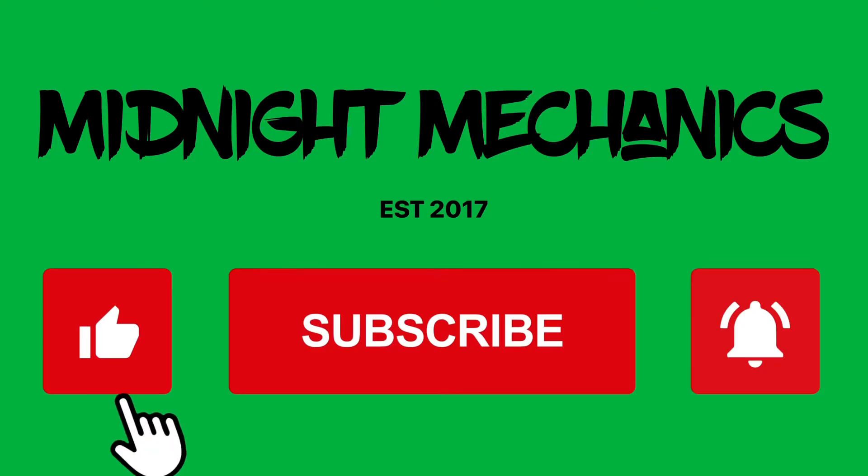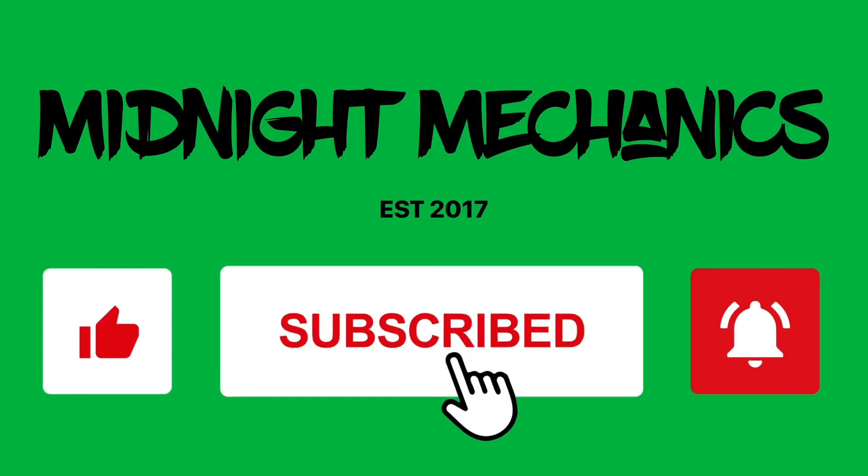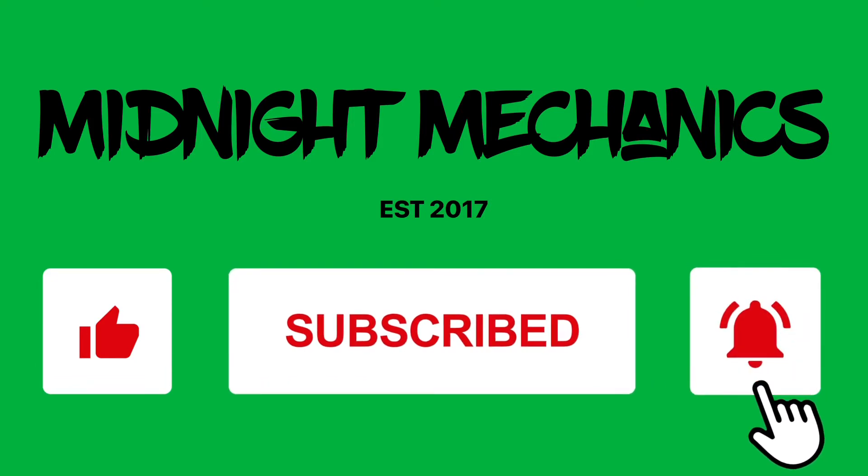Welcome back to the channel guys. This is a re-upload — I got some information wrong in the last video, so I'm rectifying that because I want to bring you the right content and actually have facts in there as opposed to speculation. This was brought to my attention by one of my subs, so thank you very much for that.